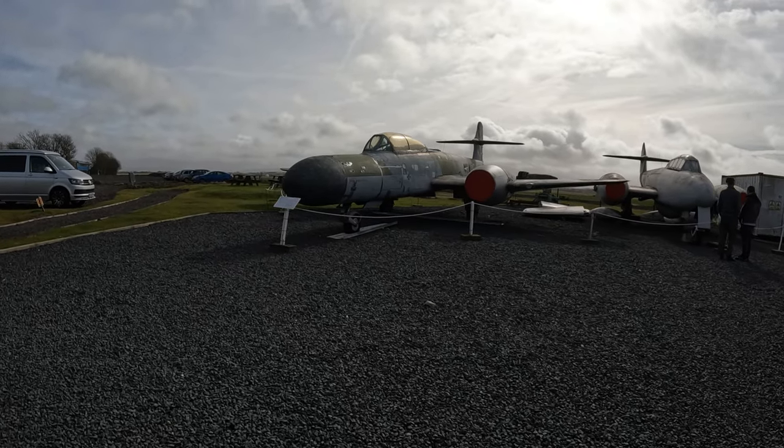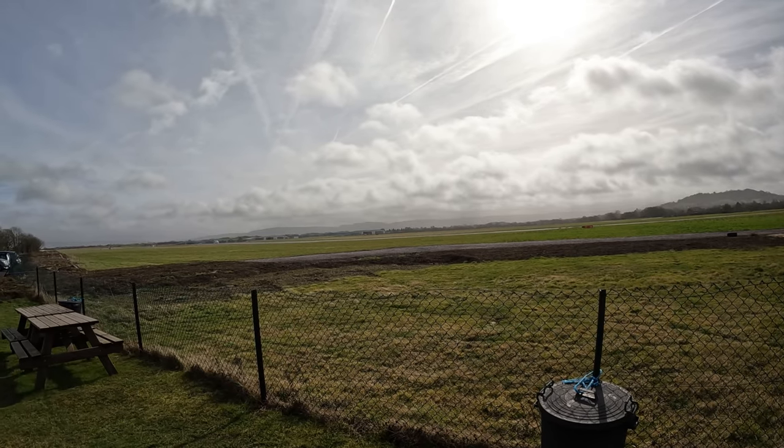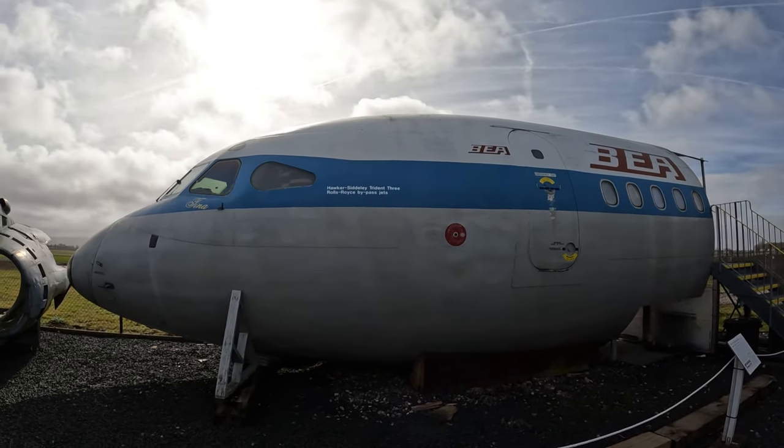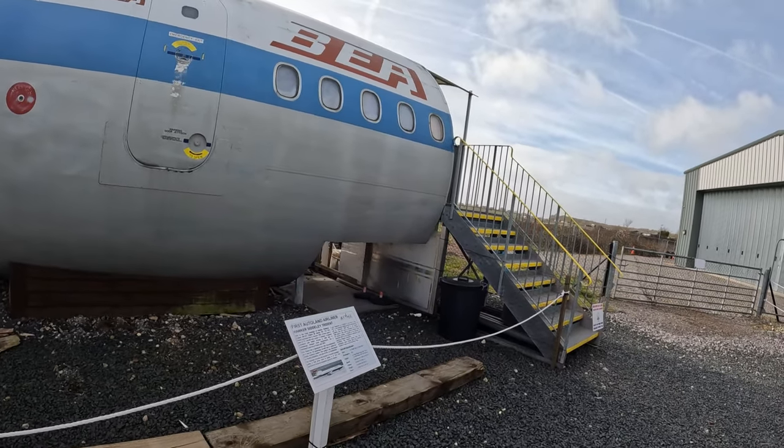We stepped back outside again, admired the view across the Gloucestershire Airport runway, while we waited for our next tour — which was to see inside the Hawker Siddeley Trident, the first auto-landing airliner.